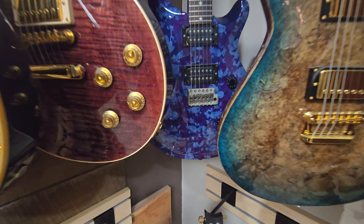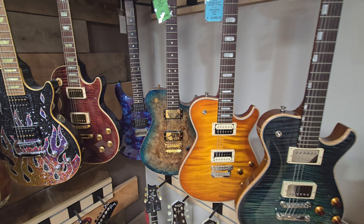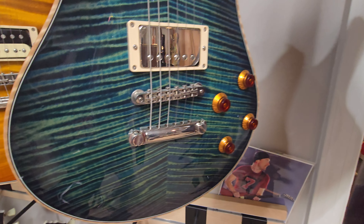There's a cloth-colored PRS hiding in the back there. Some more Gibsons. Really nice finishes on these - look at that.